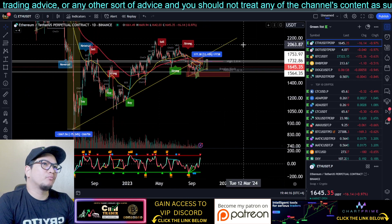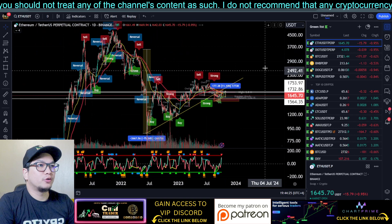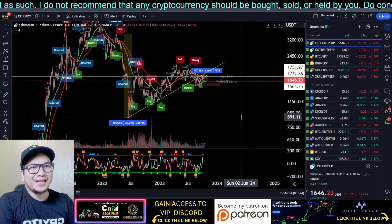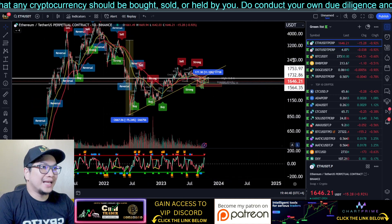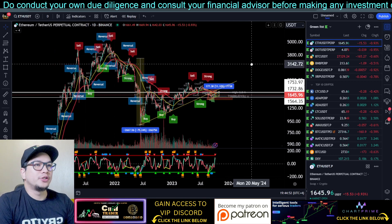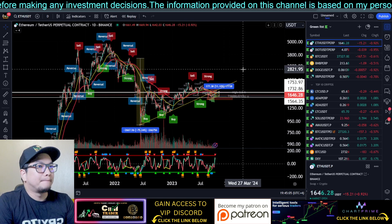Medium to long-term, based on this pattern right here, this is an ascending triangle — a continuation pattern. If you zoom out, this could also be a possible bear flag, a big huge bear flag. I'm not saying that this is going to play out because the bigger the time frame, the lesser the probability that you are going to hold on to that trade, especially if you are trading leverage.